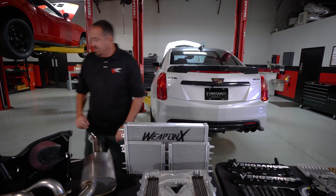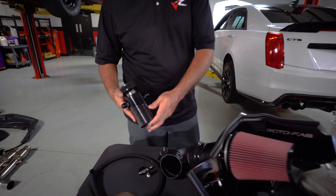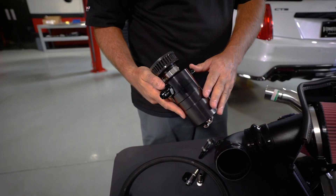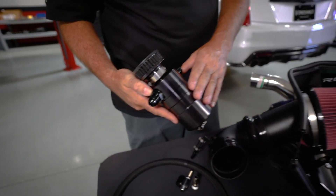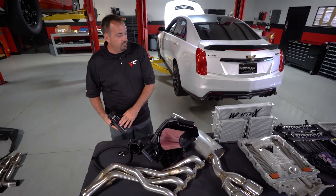The last piece of the puzzle — just because we are turning more boost and more RPM and will have higher cylinder pressure — is we've gone with UPR's billet catch can that is ventilated. This will replace the factory PCV system currently on the vehicle and ensure that we've got adequate ventilation for the LT4 once all these modifications are complete.